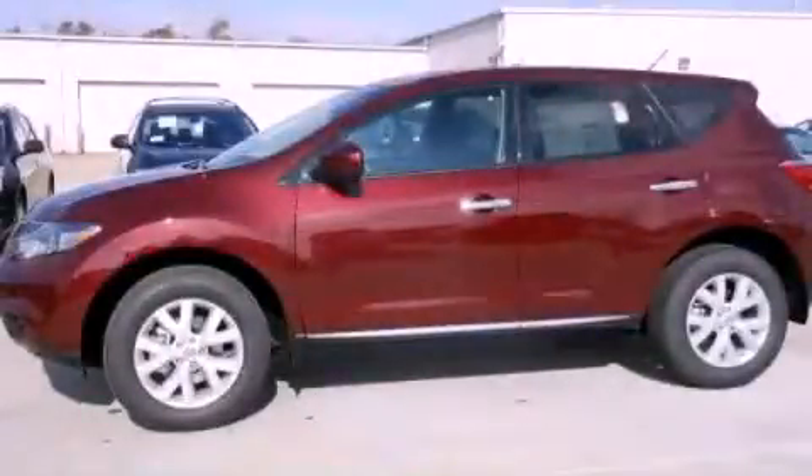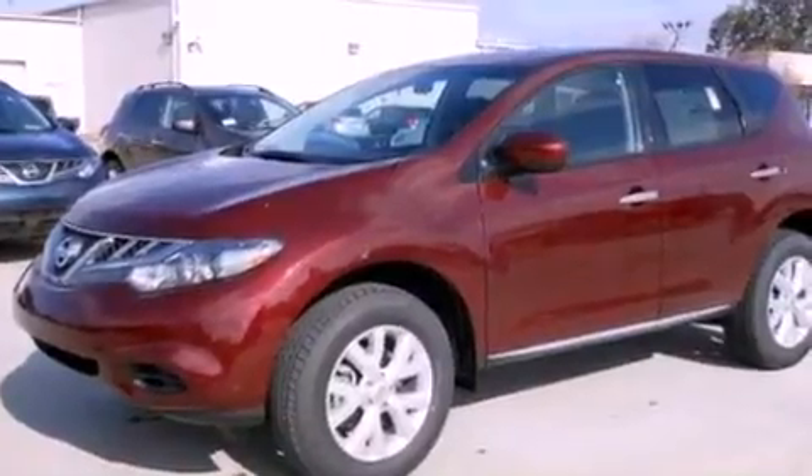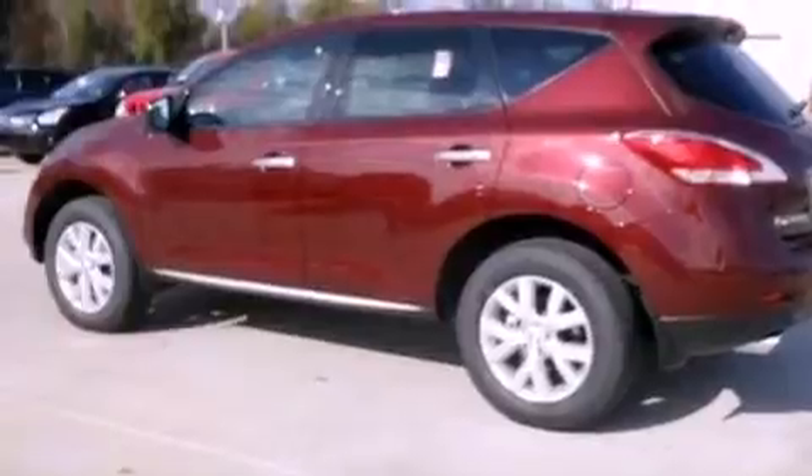This is a brand new 2012 Nissan Murano, functional utility for a modern lifestyle. It has a 3.5-liter six-cylinder engine and an automatic transmission.